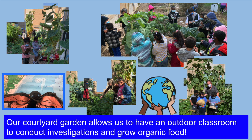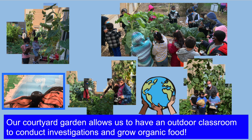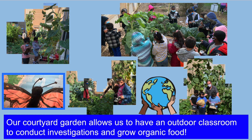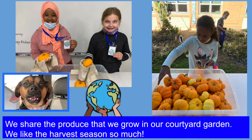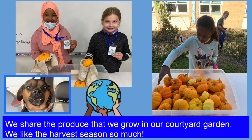Nuestro jardín en el patio nos permite tener un salón de clases al aire libre para realizar investigaciones y cultivar alimentos orgánicos. We share the produce we grow in our courtyard garden. We like the harvest season so much!